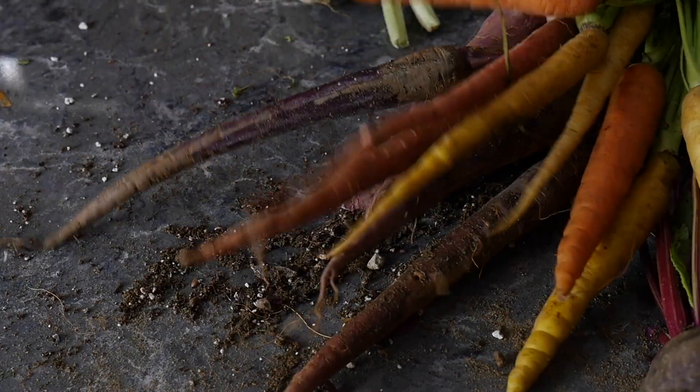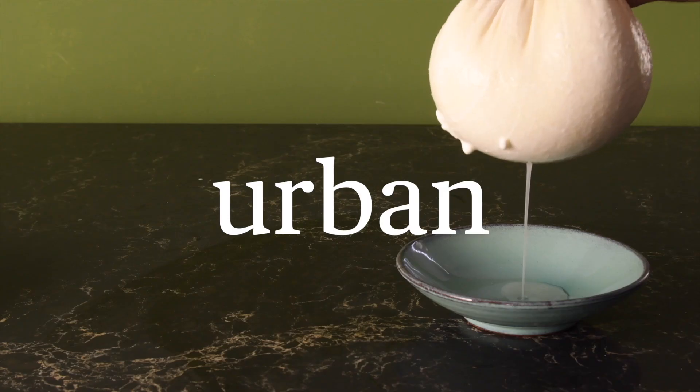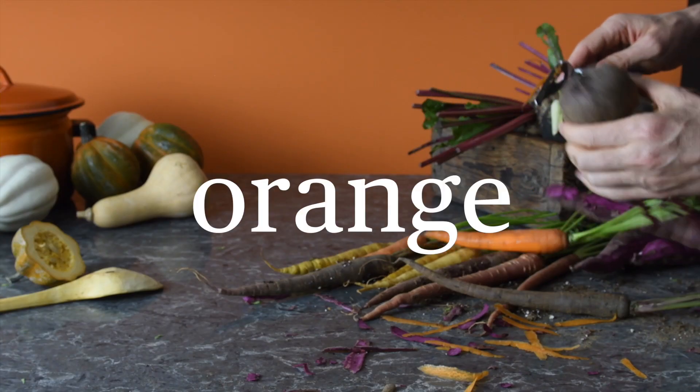Nature and technology blend beautifully — new apps and appliances teach us to be urban farmers. Fiery orange brings life to deep browns and forest greens.